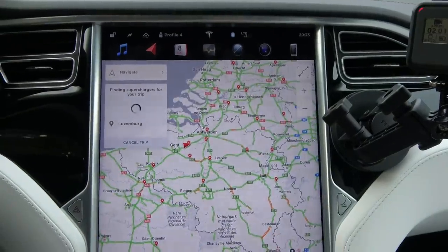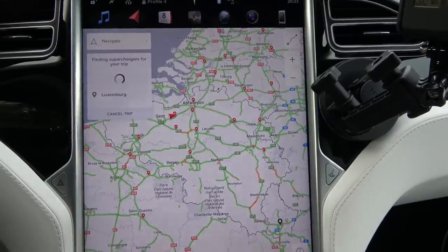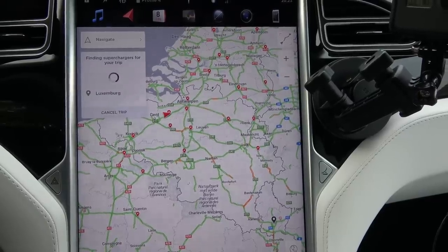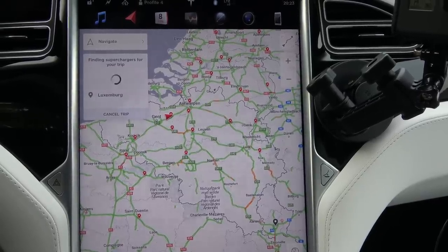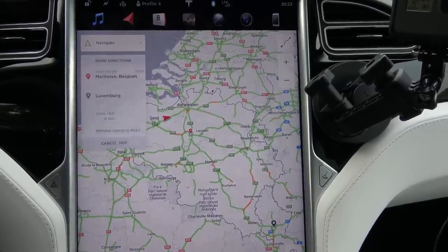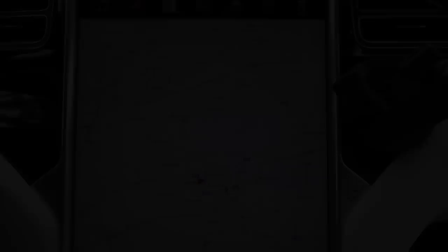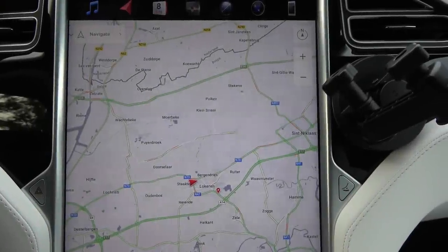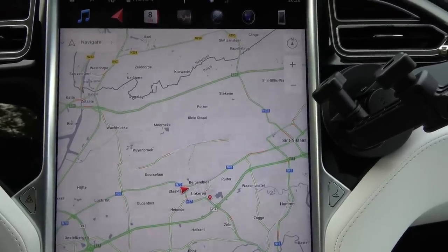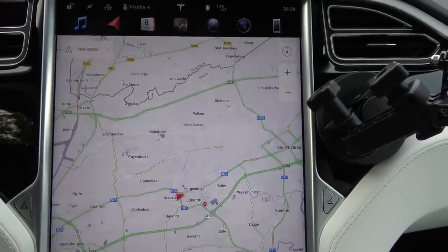Let me go to Luxembourg — it's right there. Down here it's still not that fast, I get the impression, because it has to calculate the supercharger in between and it's taking quite some time. Another thing that has changed is the maps on the dash, the internal maps.